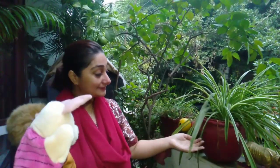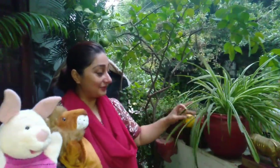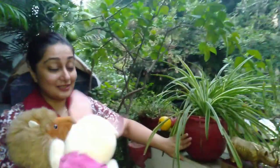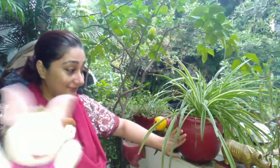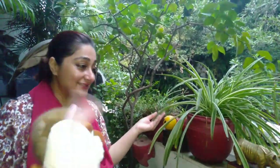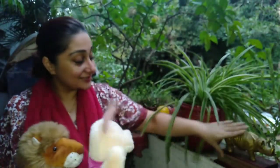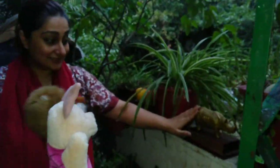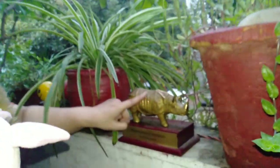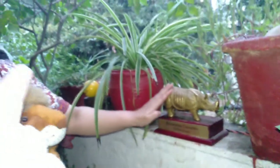Now look — this is a pot and there is a plant in it. The pot is non-living and the plants are living things. Now look here, Piglet — this is a show piece. This is made of metal. It is non-living — it does not need air or water. This is only for decoration.